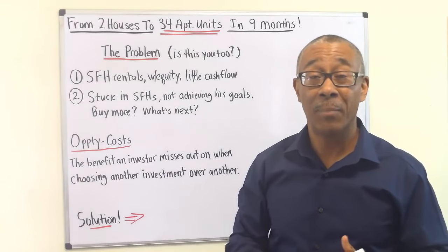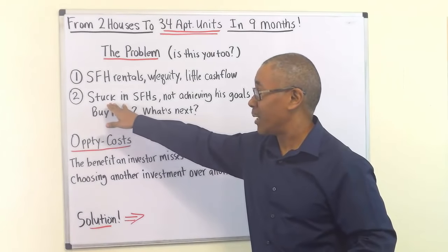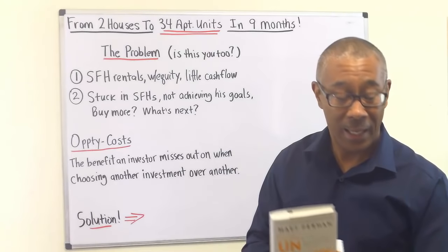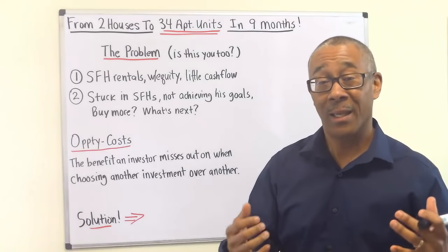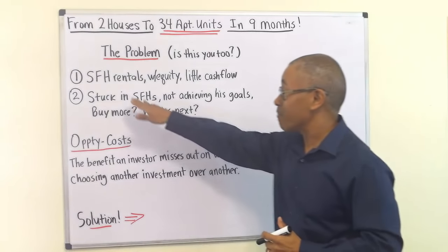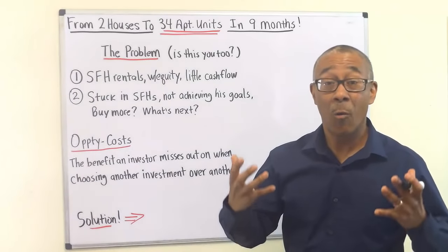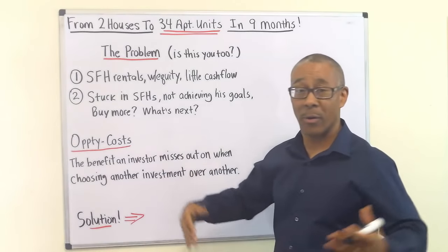By the way, I don't recommend books very much in my videos, but there was a great book I want to share. It's called How to Get Unstuck by Matt Perman. It's an awesome book that helps you identify where the barriers are — mental barriers and habits — and it helps you get unstuck. So back to these two problems: single family homes with lots of equity, little cash flow. He felt stuck because his program of buying single family rentals was not helping him get financially free. Does he buy more, or what's next? That's when he came to us as his advisors and mentors.